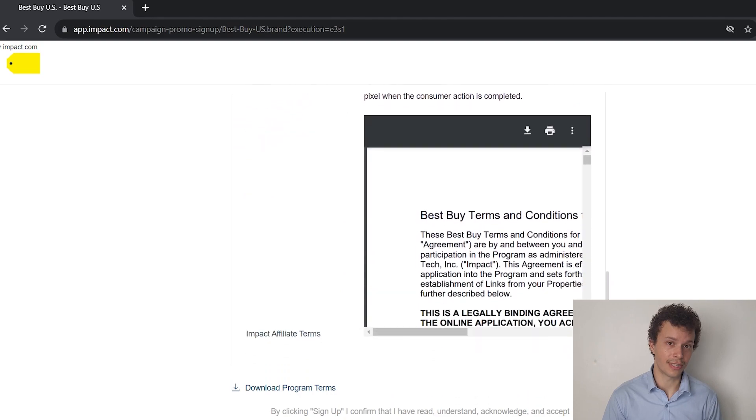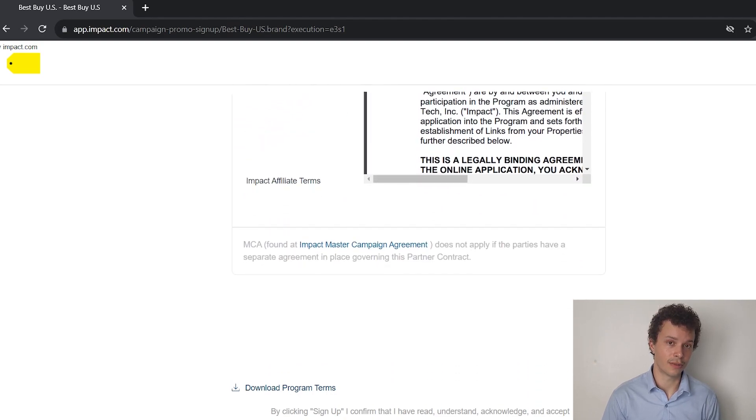This can also be considered a downside to the affiliate program. If you still wish to proceed, you can sign up. And if you get approved, there are some creative ways that you can use to promote Best Buy products. Let's take a look at some.